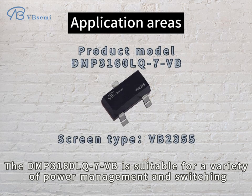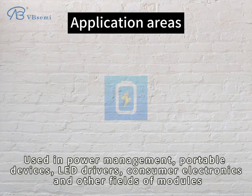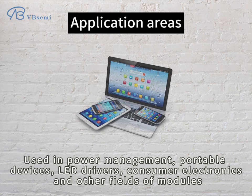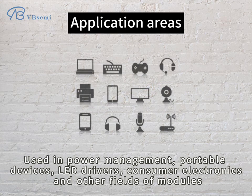The DMP3160LQ7VB is suitable for a variety of power management and switching power supply applications, especially for circuit designs requiring P-Channel MOSFETs. Used in power management, portable devices, LED drivers, consumer electronics, and other fields.